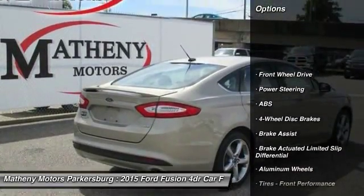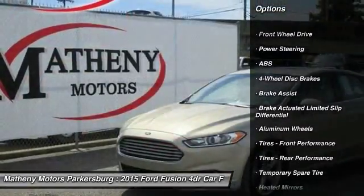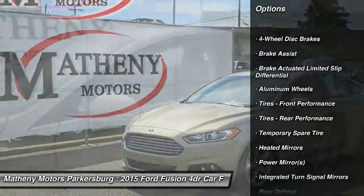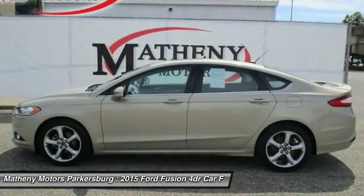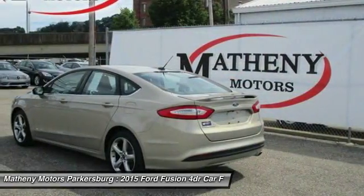Steering wheel audio controls, power passenger seat, anti-lock braking system, keyless entry, stability control, traction control, Bluetooth, adjustable steering wheel, power steering, four-wheel disc brakes.